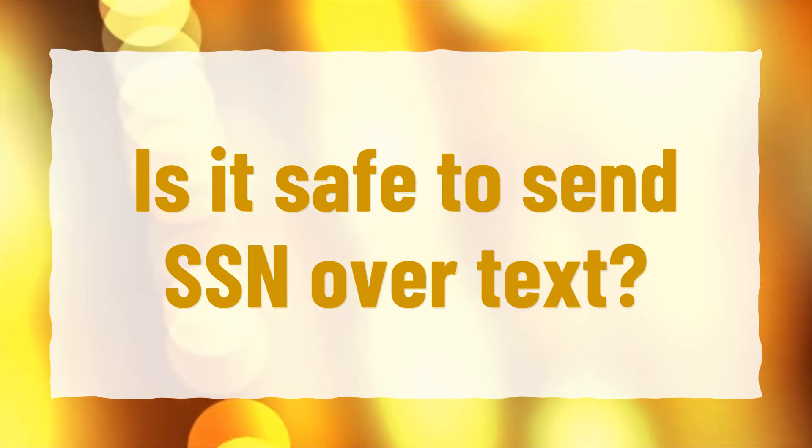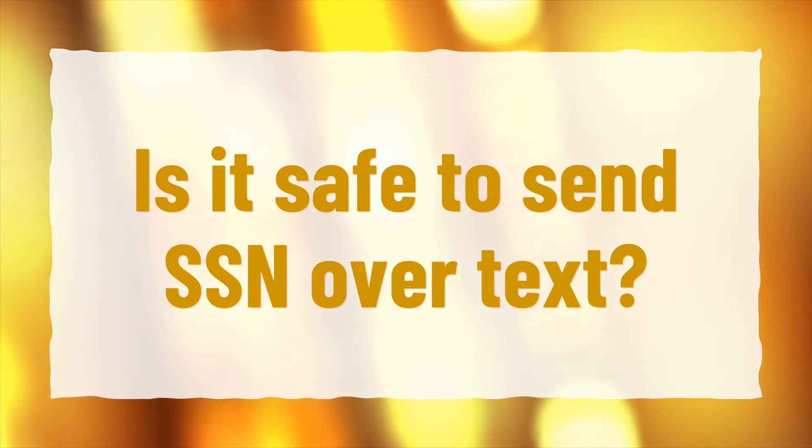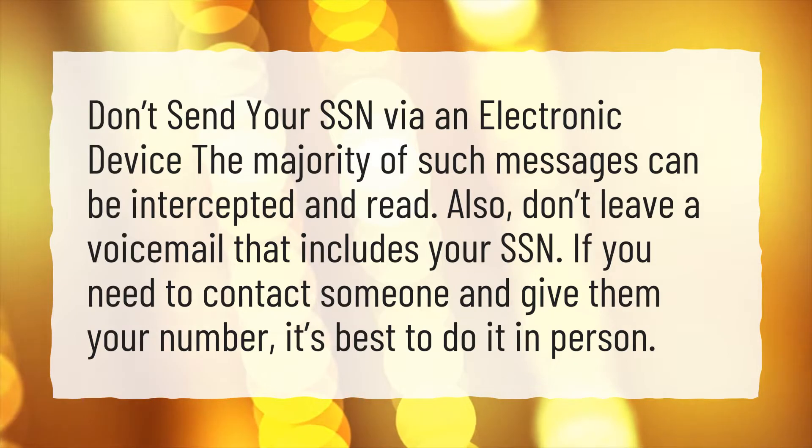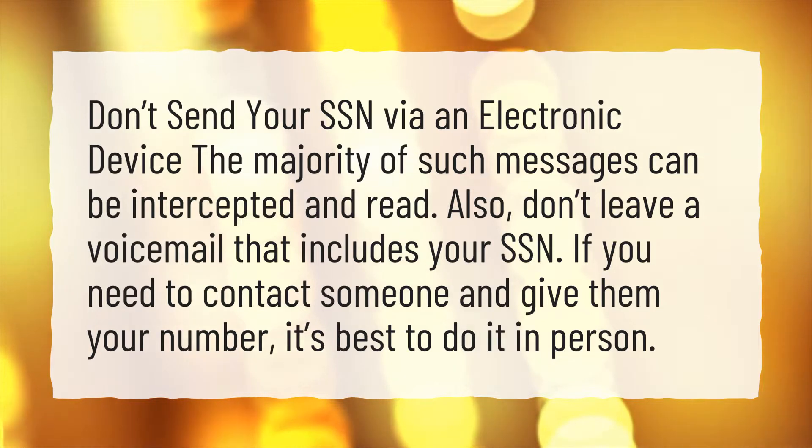Is it safe to send your SSN over text? Don't send your SSN via an electronic device. The majority of such messages can be intercepted and read. Also, don't leave a voicemail that includes your SSN. If you need to contact someone and give them your number, it's best to do it in person.